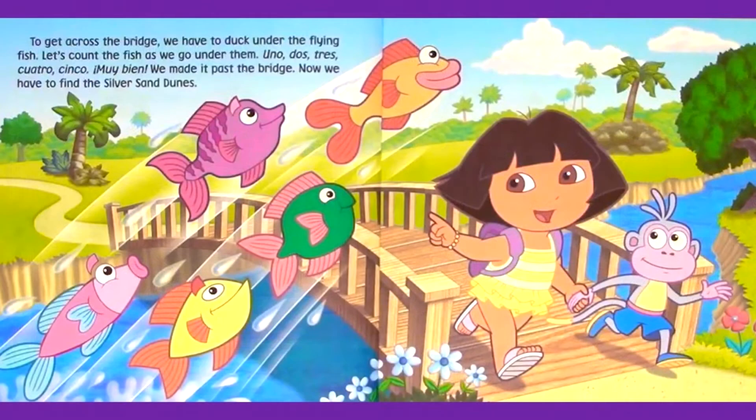To get across the bridge, we have to duck under the flying fish. Let's count the fish as we go under them. Uno. Dos. Tres. Cuatro. Cinco. Muy bien. We made it past the bridge.